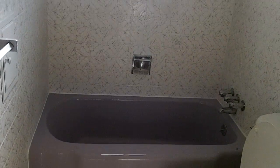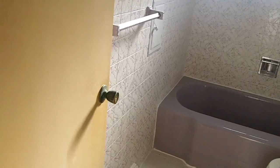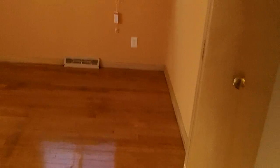We put new tile in and redid all that — it really turned out nice. We left the bathroom that color because there's tile all the way around and it looks aesthetically great.